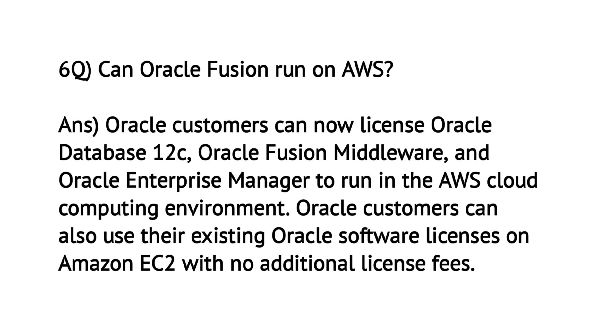Can Oracle Fusion run on AWS? Oracle customers can now license Oracle Database 12c, Oracle Fusion Middleware, and Oracle Enterprise Manager to run in the AWS Cloud computing environment. Oracle customers can also use their existing Oracle software license on Amazon EC2 with no additional license fee.